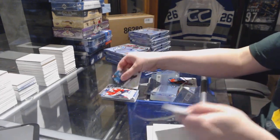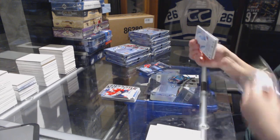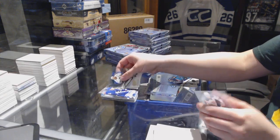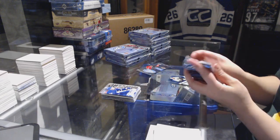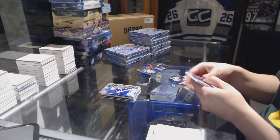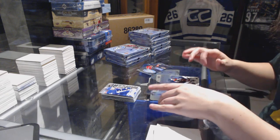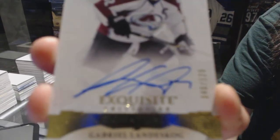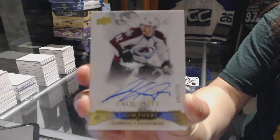Sub-Zero for the Florida Panthers, Jaromir Jagr. Sub-Zero for the Toronto Maple Leafs, Connor Brown. We've got an Exquisite Collection auto numbered to 125 for the Colorado Avalanche, Gabriel Landeskog.